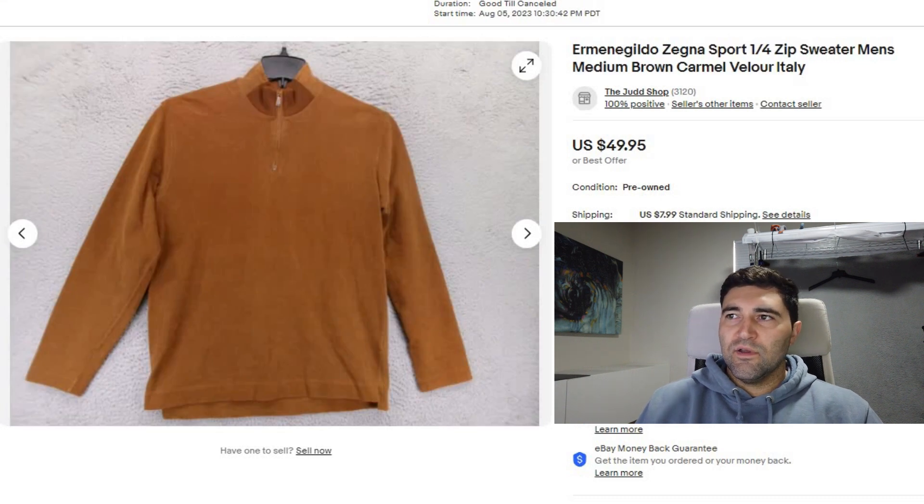Sale number eight was an Erma Gildo Zania Sport Quarter Zip. It took a month and a half to sell and it sold for a best offer of $37 plus shipping. This one was just a cotton one but it did have a velour feel to it. These can generally do pretty well — they can also be made in other materials like cashmere or wool, and those also sell really well.